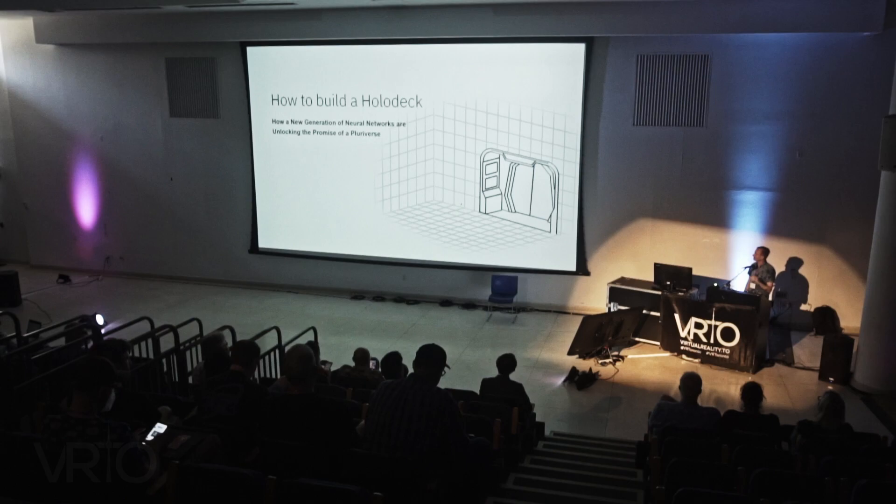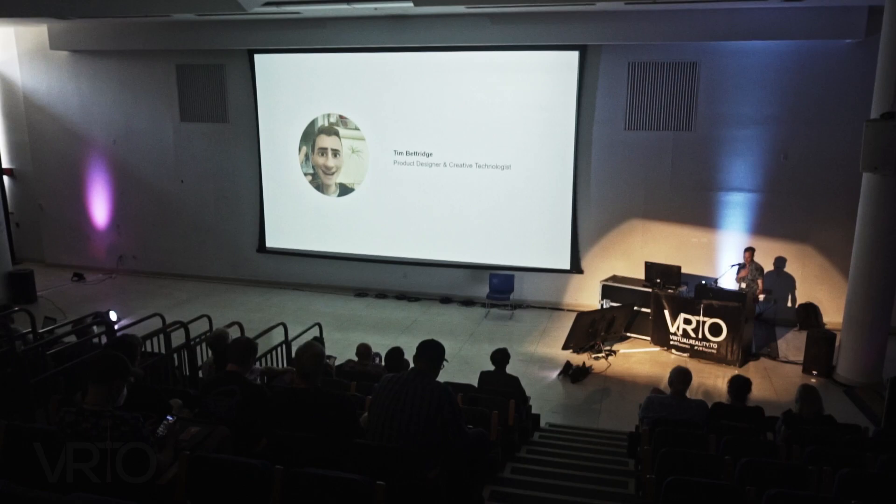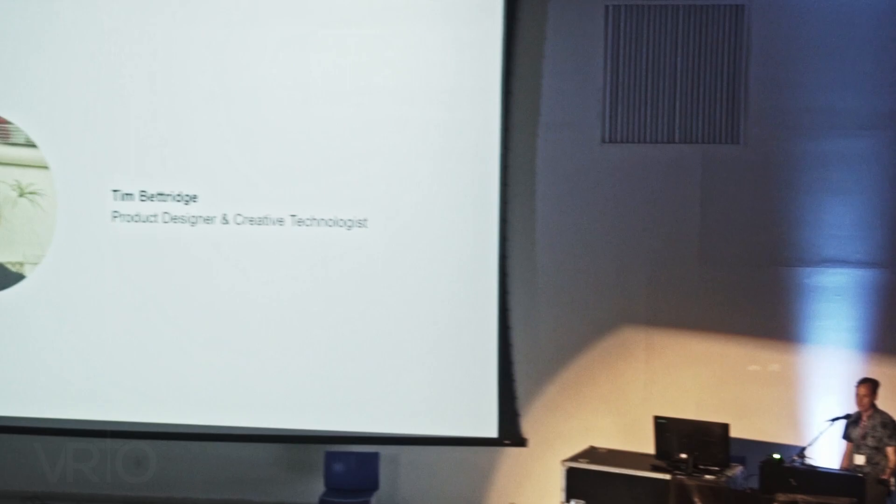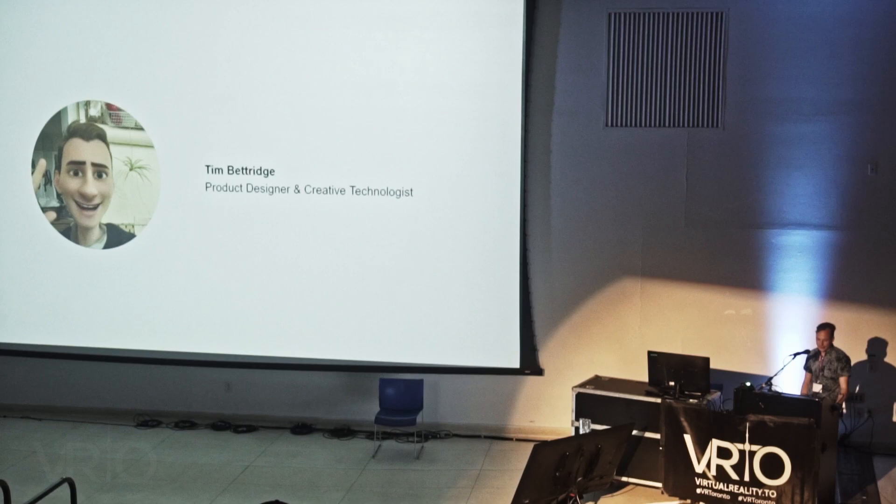Today we're going to talk about how to build a holodeck and how next generation neural networks are going to unlock the promise of a pluriverse. My name is Tim. As Karim was saying, I'm a product designer and creative technologist. I've been working in UX over the last 10 years and I'm super compelled by the way that current, emergent, and future technologies are allowing us to unlock new, radically helpful experiences.